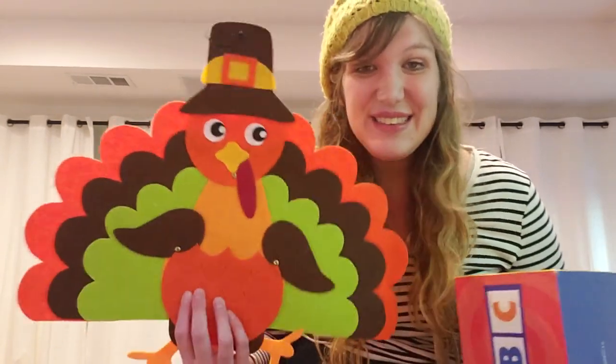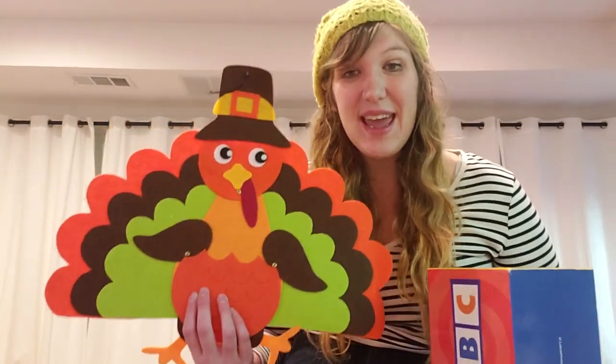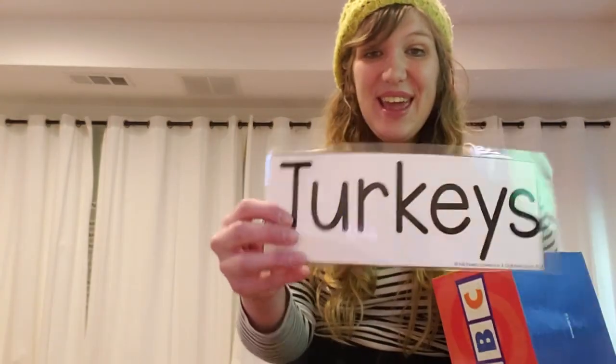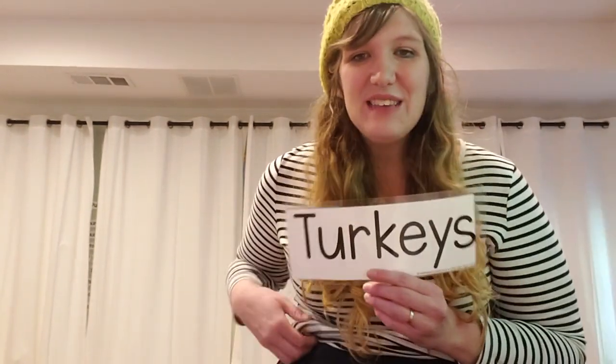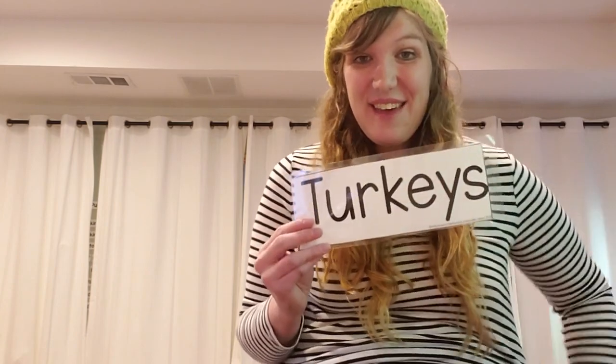Yes, you guessed it! This month, we are learning about turkeys. That's right, we're learning about turkeys in November as we begin preparing for Thanksgiving.